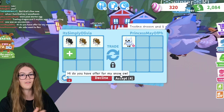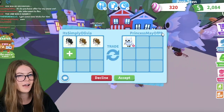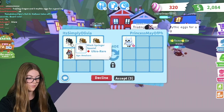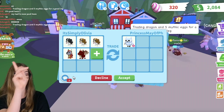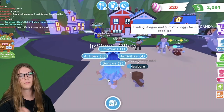Hi, do you have an offer for my Snow Owl? They probably didn't even see my chat, but I'm going to say sure, because at least they're not declining straight away. Maybe like a Robo Dog and a Dragon — a Robo Dog, Dragon, and three of these Spring Spaniels. Let's see if this person will do this. They said ooh, they're probably thinking about it, not sure at the moment. Good offer, but no thank you.